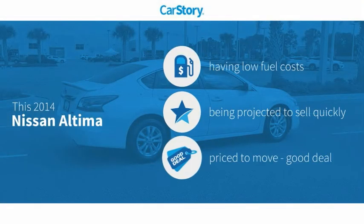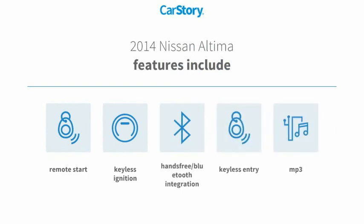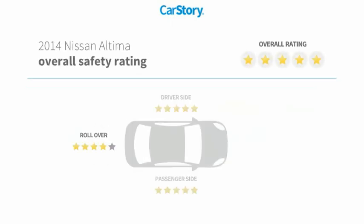Car Story research indicates this vehicle as having low monthly fuel costs and a good deal. Features also include keyless entry, remote start, keyless ignition, MP3, hands-free Bluetooth integration, and it has been listed as an IIHS Top Safety Pick with these ratings.